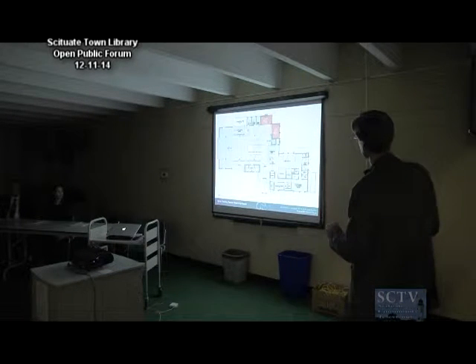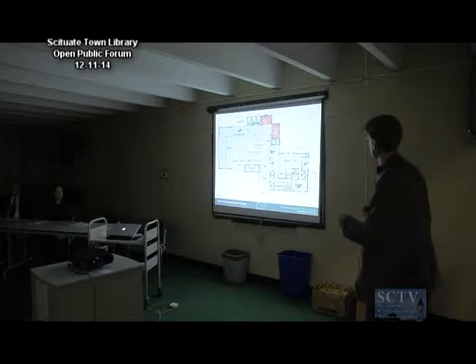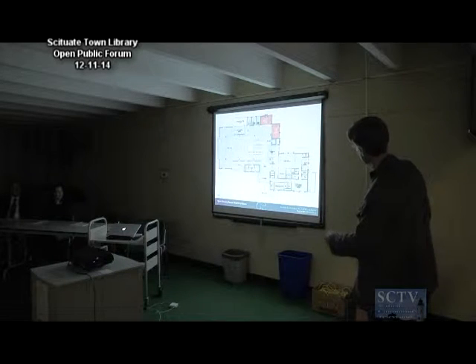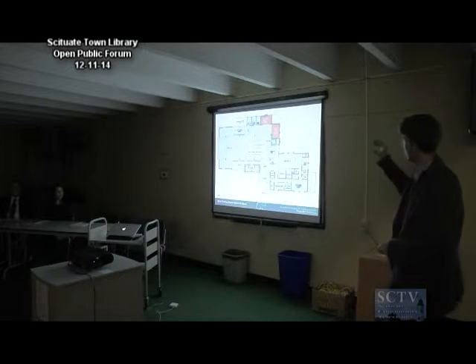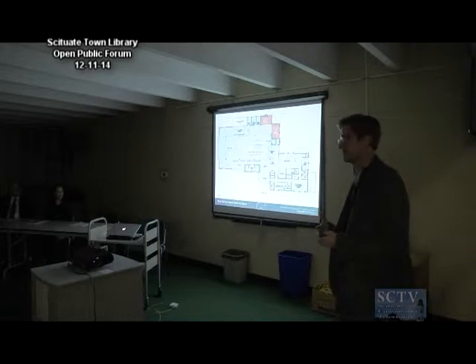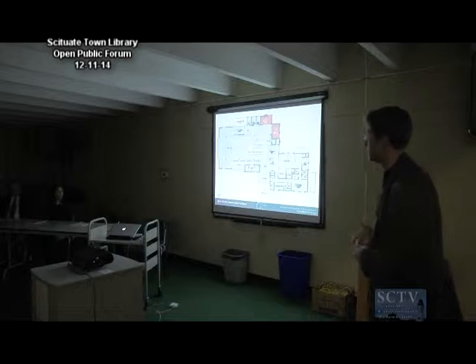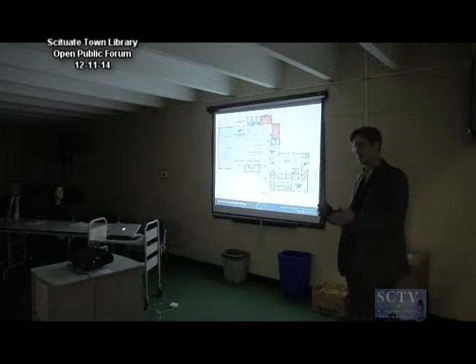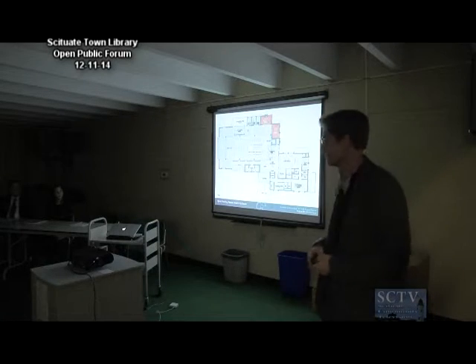In addition to the gallery, we have two very nice comfortable reading nooks. One is where the periodicals collection will be located — basically on axis with the entrance. As you look through the building when you walk in the front door, we're marking the end of that view with a gas fireplace. This will be a nice, comfortable area to sit and read with good south lighting and a nice corner window. The book club room can be scheduled for groups if they want a private room, but when it's not booked, a sliding door opens up so it can serve as another comfortable seating area.